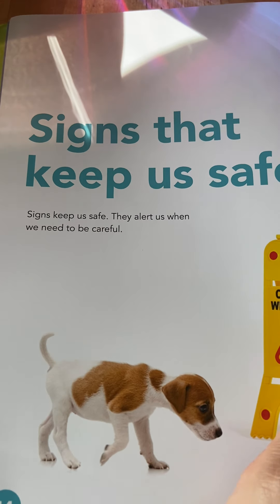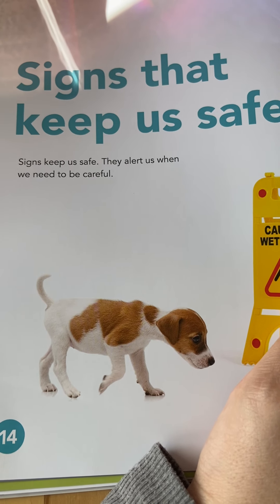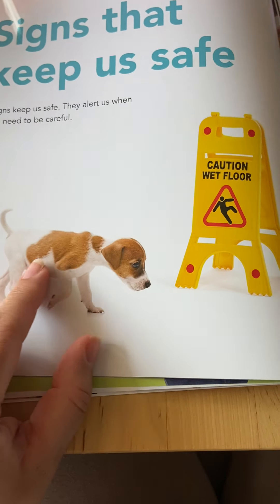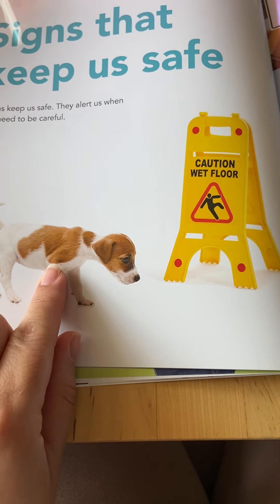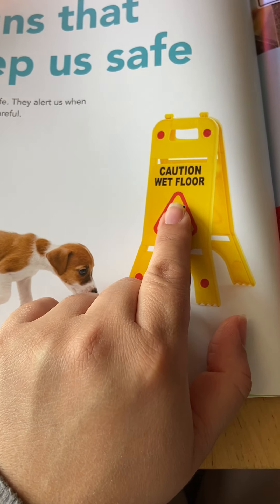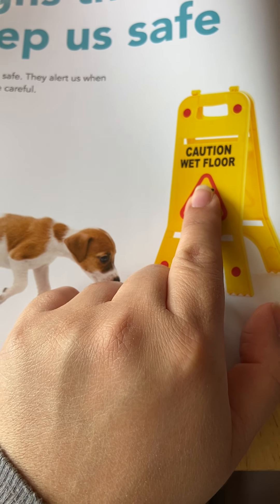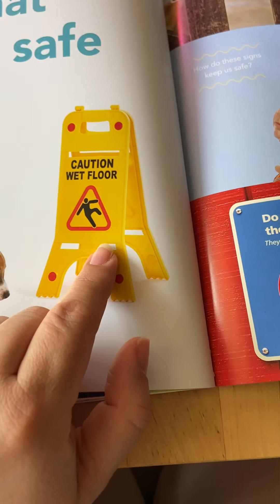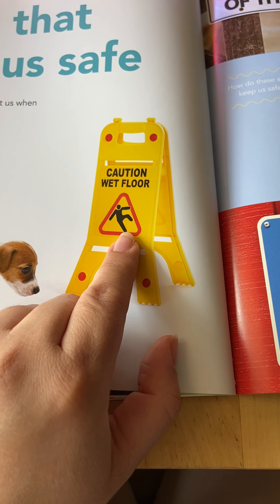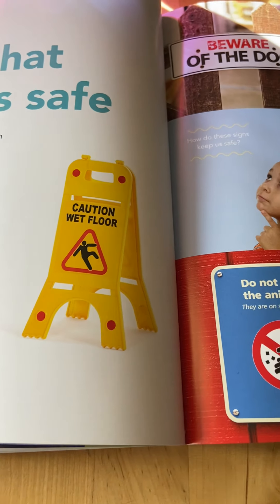Signs that keep us safe! Signs keep us safe — they alert us when we need to be careful. Here's our little puppy, and here's the sign again that says caution, wet floor. That means we need to be careful — either not to walk or to tiptoe on wet floor so we don't fall.